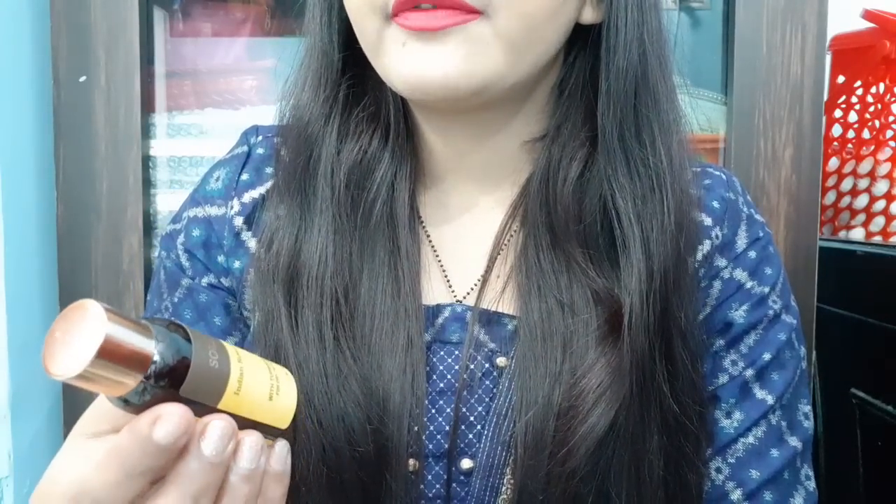The next thing is the Soul Tree Indian Rose Face Wash and the Turmeric & Honey Face Wash — especially for dry to normal skin, particularly for winters. If you buy it individually, it is Rs. 349.